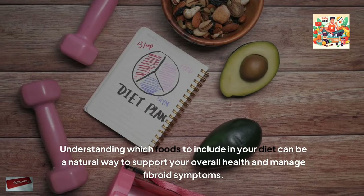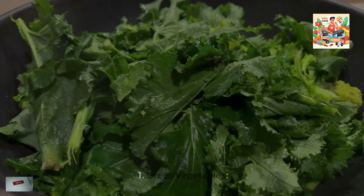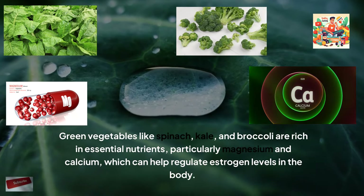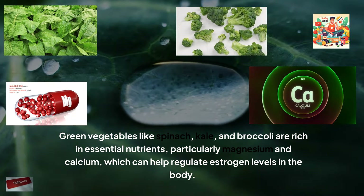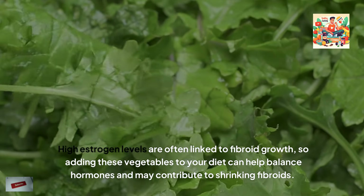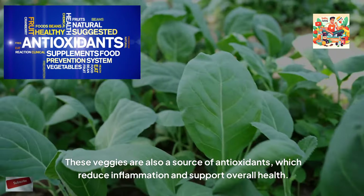Understanding which foods to include in your diet can be a natural way to support your overall health and manage fibroid symptoms. Green vegetables like spinach, kale and broccoli are rich in essential nutrients, particularly magnesium and calcium, which can help regulate estrogen levels in the body. High estrogen levels are often linked to fibroid growth, so adding these vegetables to your diet can help balance hormones and may contribute to shrinking fibroids. These veggies are also a source of antioxidants, which reduce inflammation and support overall health.